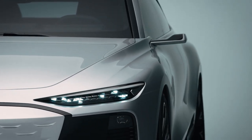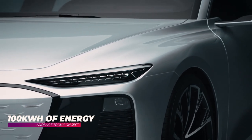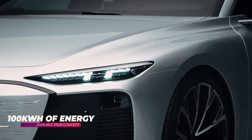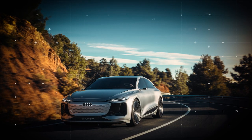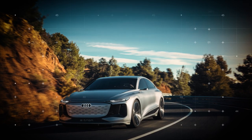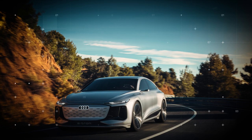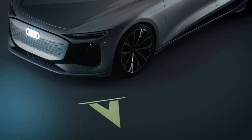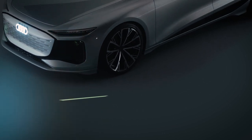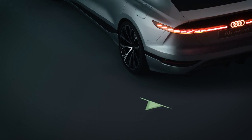The battery, located between the axles, offers around 100 kilowatt-hours of energy. The A6 e-tron concept has a longer interior and more legroom in both rows of seats. Just like all other PPE models, it features 800-volt charging technology. Its battery can be quickly charged up to 270 kilowatts at fast-charging stations and can go from 5 to 80% charge within just 25 minutes, making the range of the A6 e-tron concept perfect for everyday use as a primary vehicle.